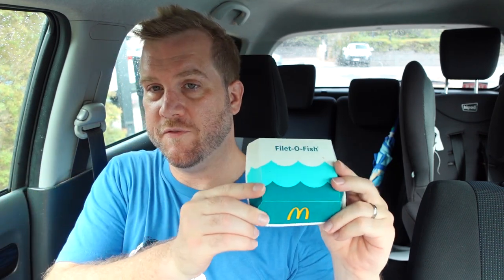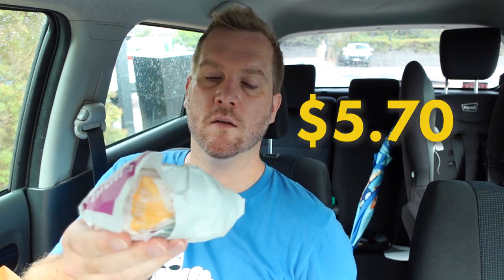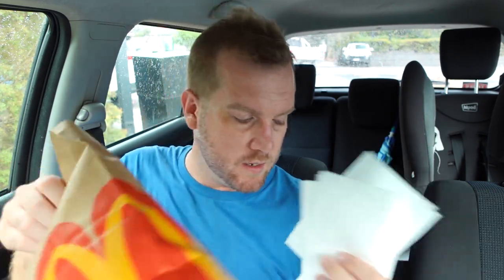So we have the fillet of fish in the clamshell box, and the double cheeseburger in just the wrapping. I don't know if they give you gloves in the American one, or a placemat or preparation table. McDonald's is all about convenience, so assembling your own burger kind of messes with that a little bit. Anyway, let's assemble it and get it ready.